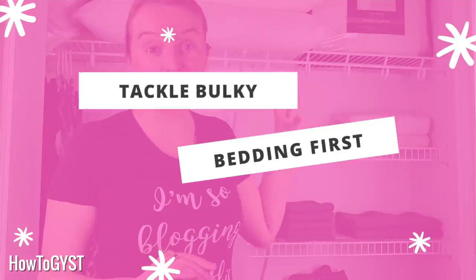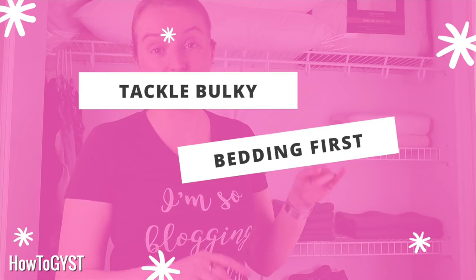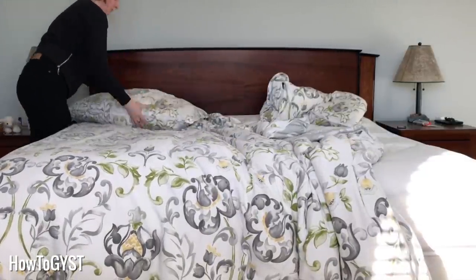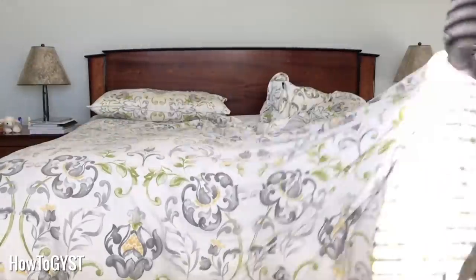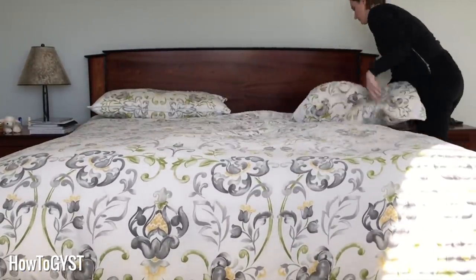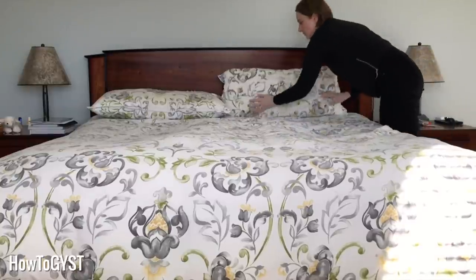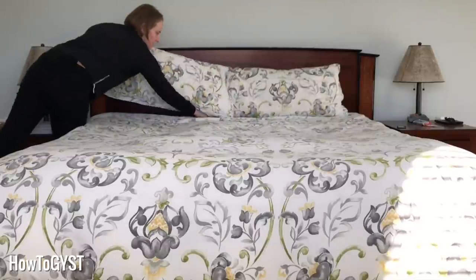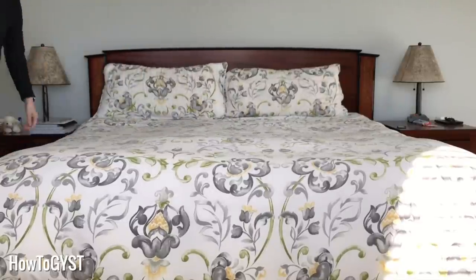If you want to see big results in seconds, then the first thing you should tackle is big bulky stuff that you no longer need — duvets, comforters, and old pillows. They take up a huge amount of real estate, and if you're keeping old blankets and pillows just in case, you're doing yourself a disservice. Free up that space by donating those things to a local animal shelter. There are piles of puppies out there who would love your old pillows — why would you deny them?